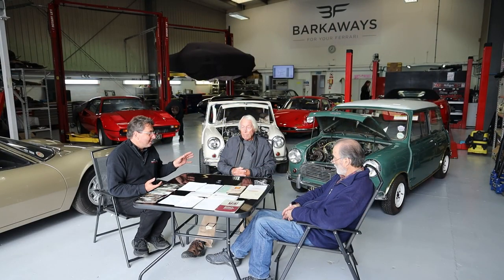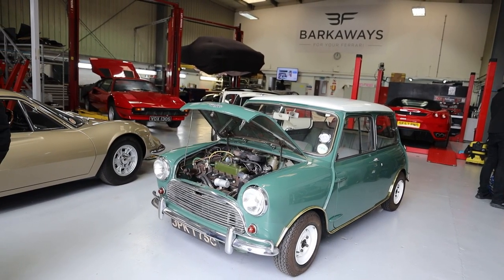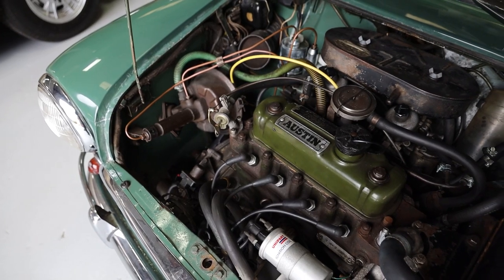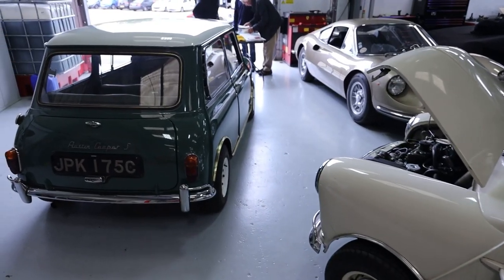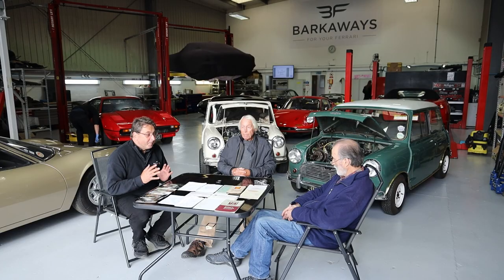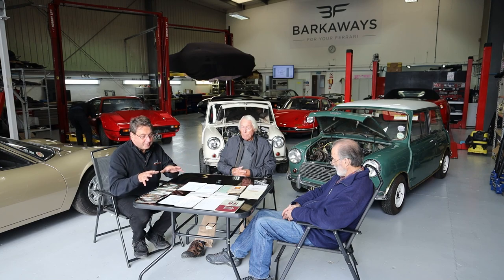I've got David here with me, who is the original owner of the car. He bought the car off his father in 1969. The car hasn't been driven since 1990. We've been up into London with the trailer to pull it out of David's house. You know what I'm like on numbers with the Ferraris and everything, so the history of this car - David said, 'I've got all the books and everything.'